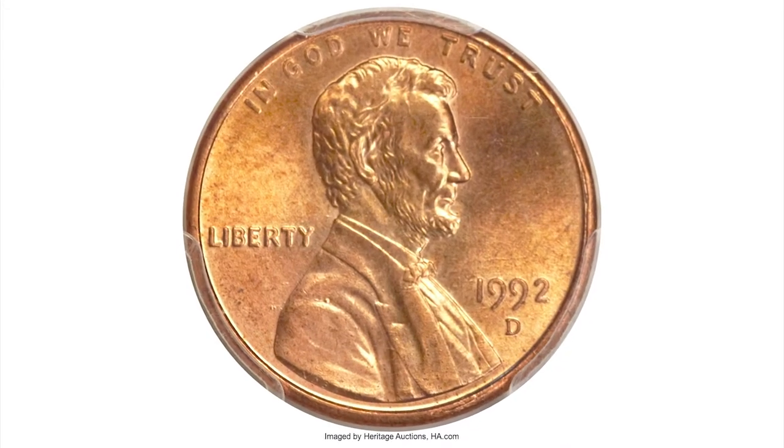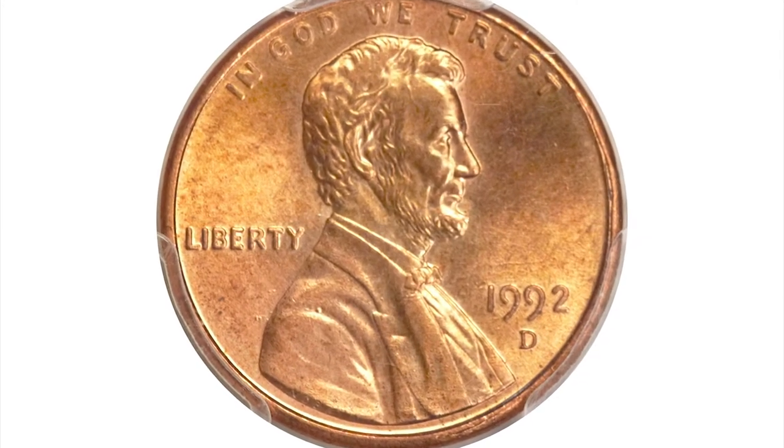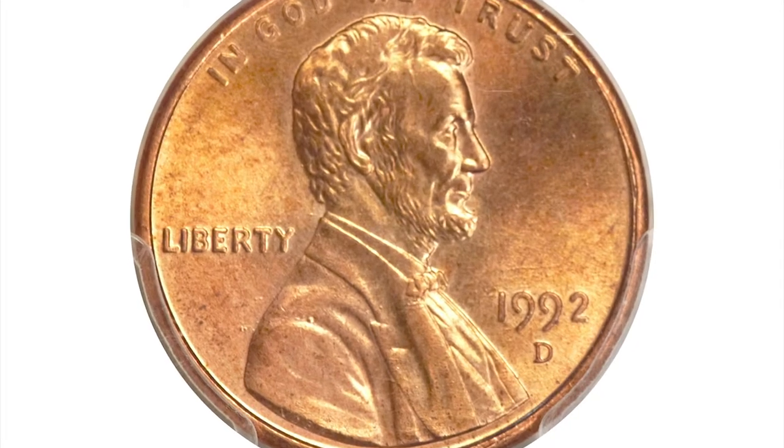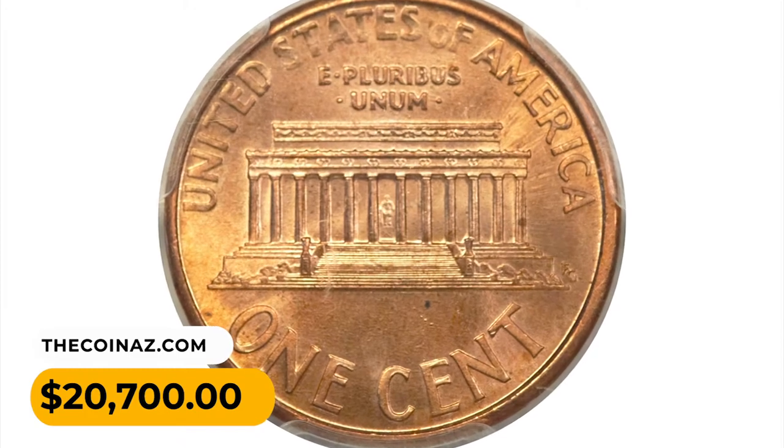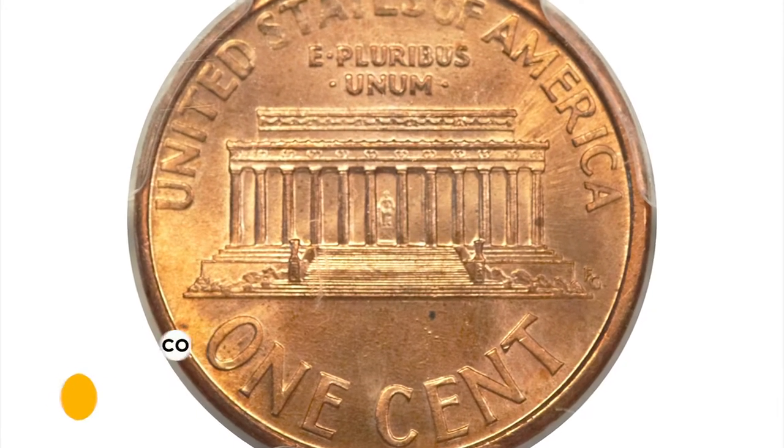Due to the high attrition rate of modern cents, only a few examples have been located. This is a lustrous orange-gold near-gem with minimal carbon and the look of a finer grade. It was sold for $20,700 at Heritage Auctions.